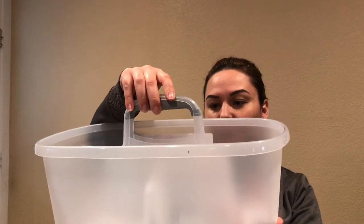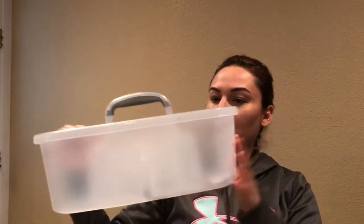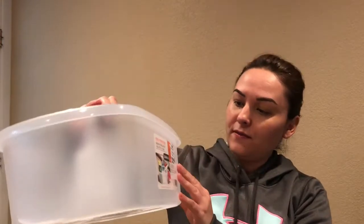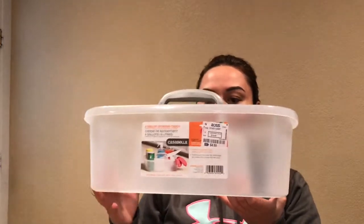This basket is like a storage caddy to put cleaning products in — it was $4.99. I just love Ross. You can buy a whole bunch of stuff there, but the thing is, if you go once and see something you really like, you might as well get it then, because you might not find it next time.